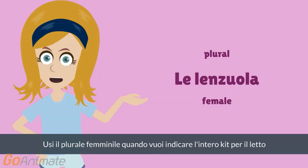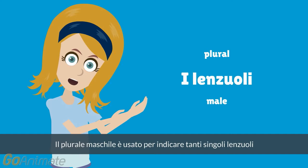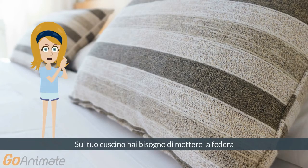What is the difference? You use the female plural when you want to indicate the set of bed sheets plus the pillowcase used for the bed. The male plural is used to indicate many single bed sheets. On your pillow, you need to put the pillowcase, that in Italian is...